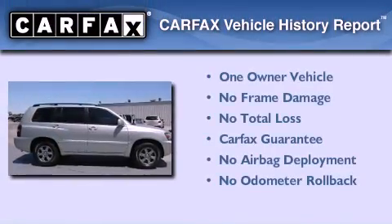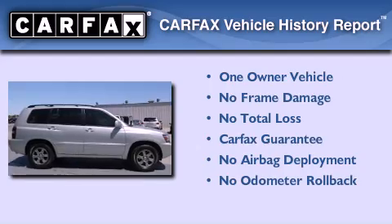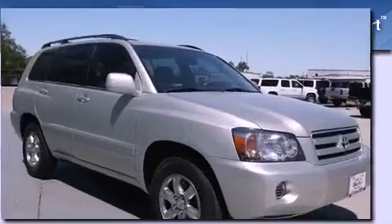This crossover has also had only one owner and it qualifies for the Carfax Buy Back Guarantee.